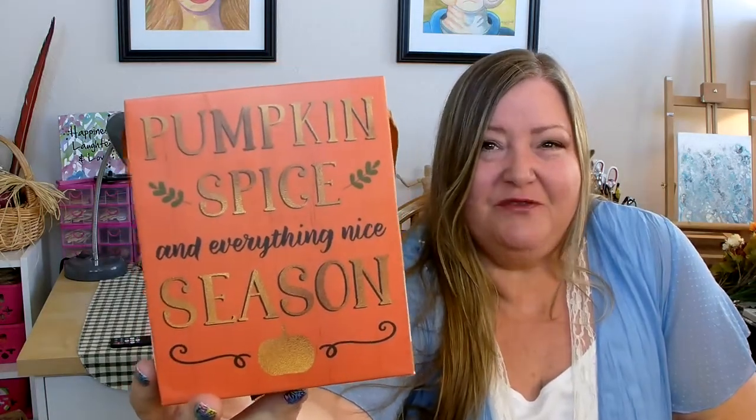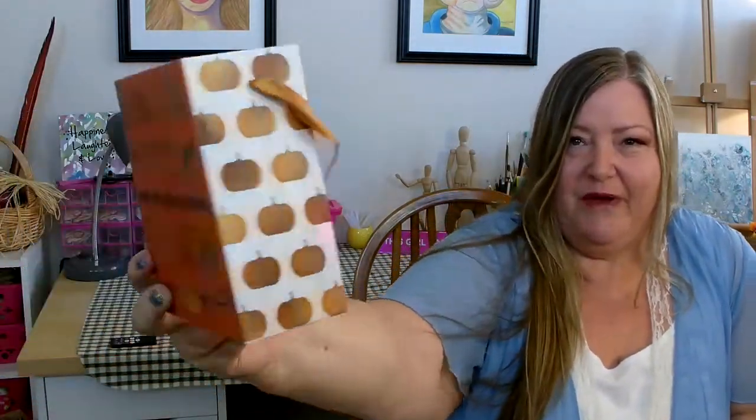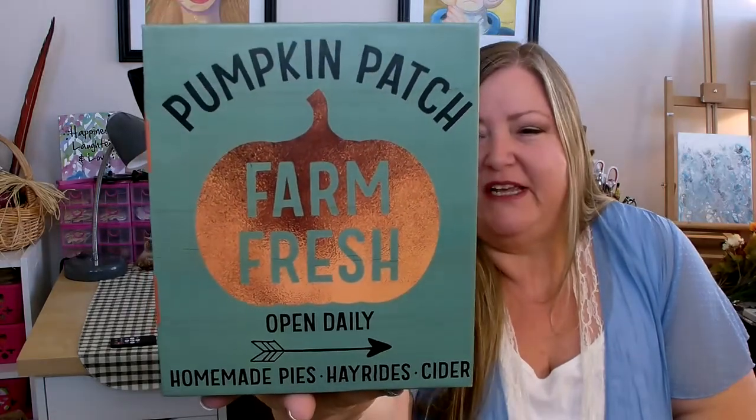When I went into my store, I was able to pick up the two that I did not find the last time I was in. There are these really cute little boxes for fall. This one says pumpkin spice and everything nice season, has little pumpkins on the side and then the sayings on the front and the back. I also picked up the pumpkin patch one - farm fresh, open daily, homemade pies, hay rides, and cider - and it also has pumpkins on the side. These were the two I didn't find the first time, so I picked them up.